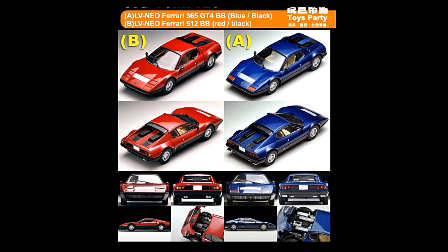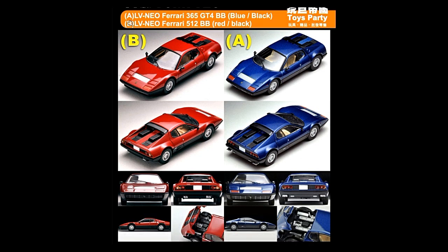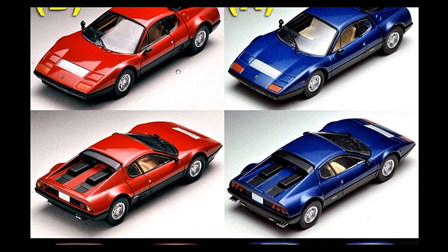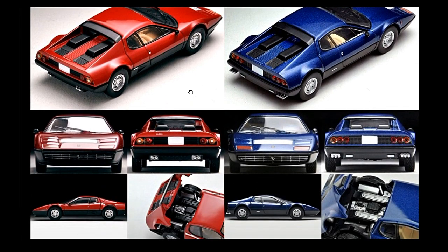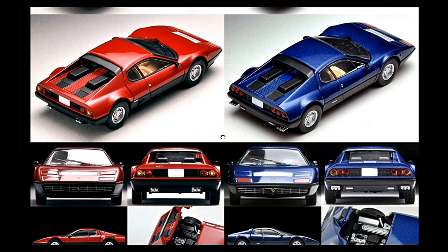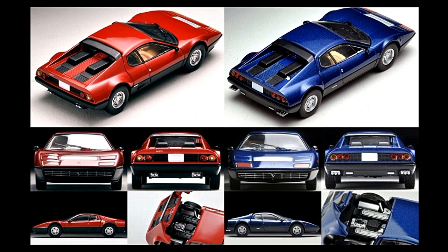Here are some more Tommy Tech cars from Tomica. This is the TLVN Ferrari 365 GT4 BB, which comes in blue and black colors, and the TLVN Ferrari 512 BB comes in red and black. Great cars here — check out the details. Apparently you can move the engine cover so you can see more details on the engine.